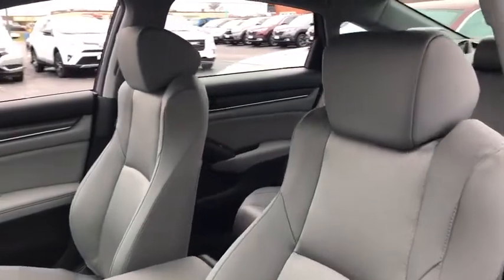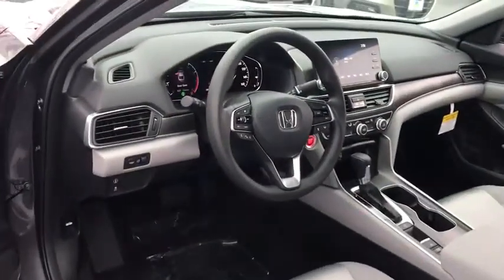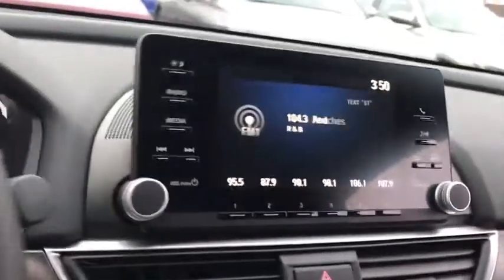Cruise control, keyless start, floor mats, four wheel disc brakes, aluminum wheels, rear defrost, front wheel drive, AM FM stereo radio, climate control.